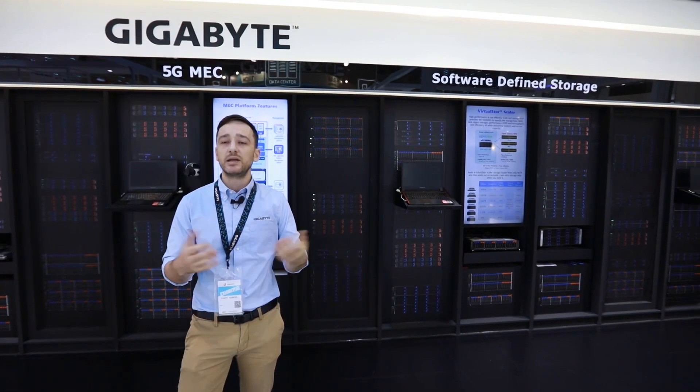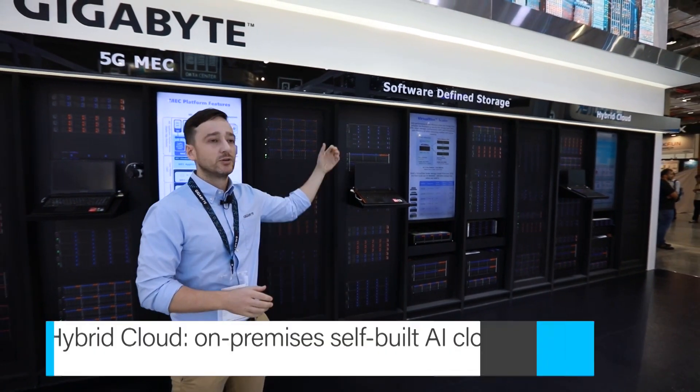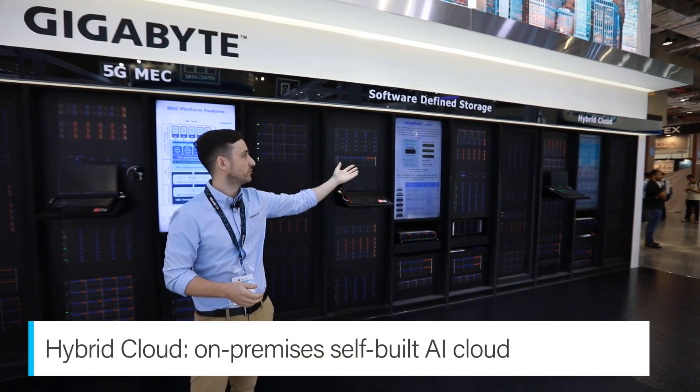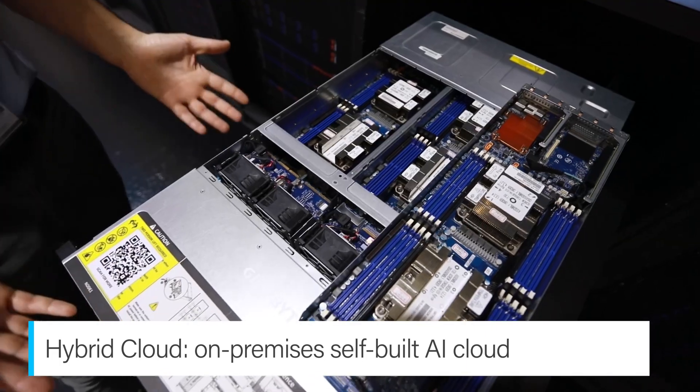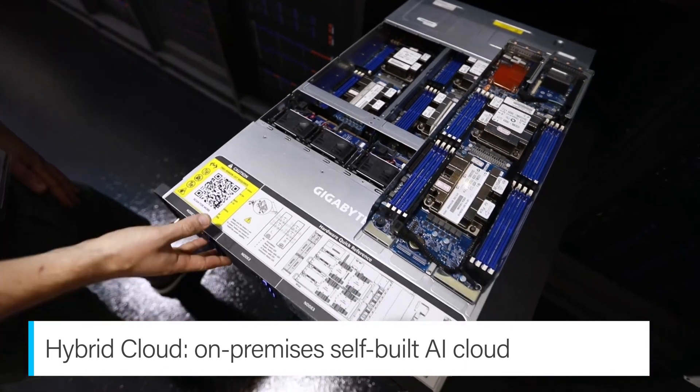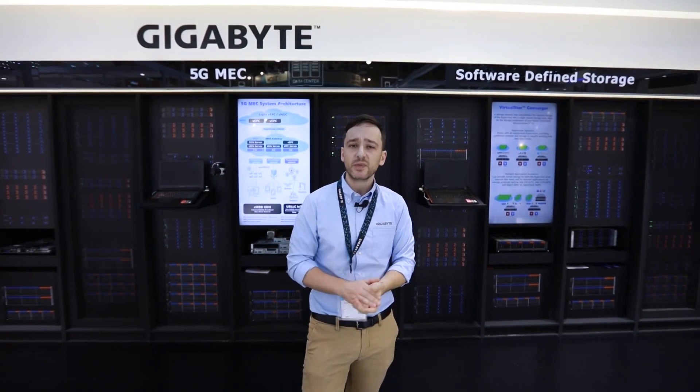Next, we need to compute our data. For maximized compute efficiency, we have a hybrid cloud platform which enables you to virtualize and share your GPU and CPU resources.